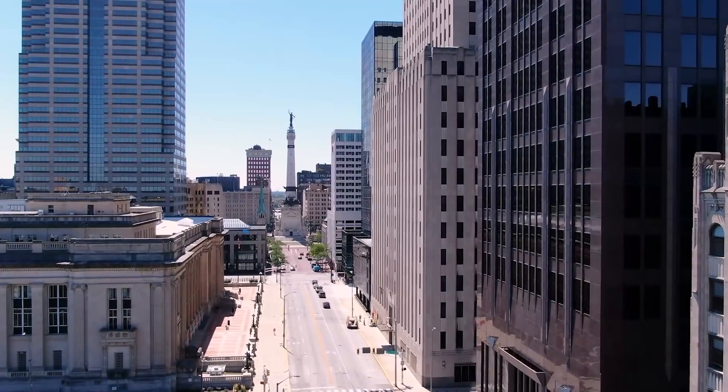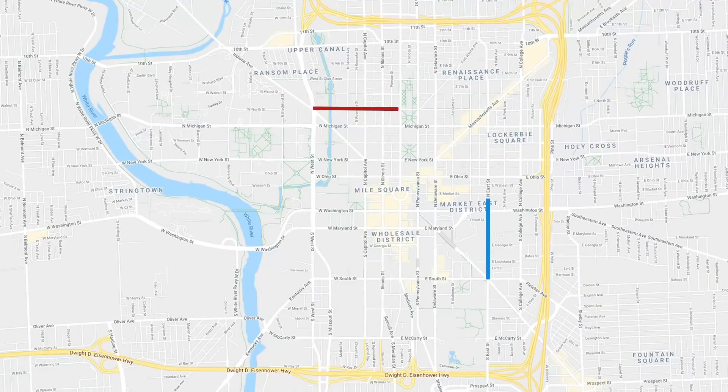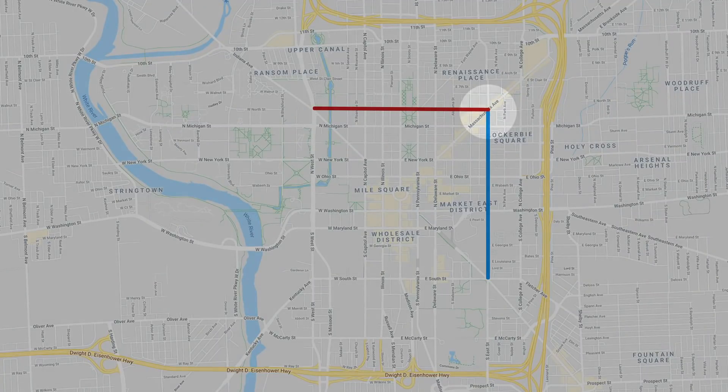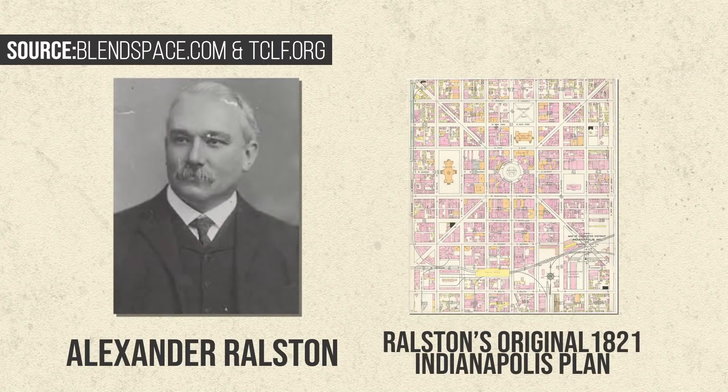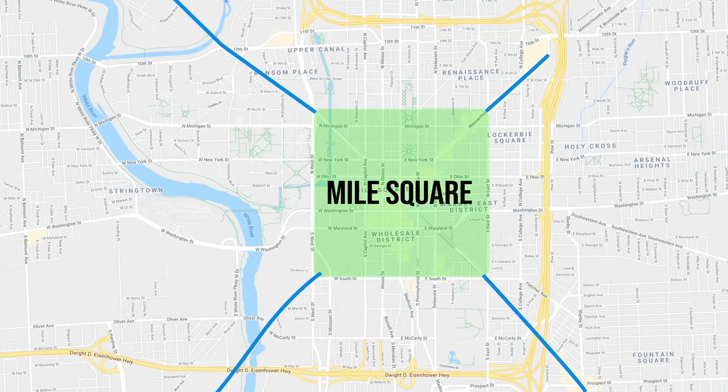Today we are in downtown Indianapolis on the Northeast corner of Mile Square. Mile Square is part of the original plat laid out by Alexander Ralston, and you'll notice something when you compare Indianapolis to Washington DC — there's essentially a square in the center with diagonal streets coming out of it, and Indianapolis definitely has that pattern.